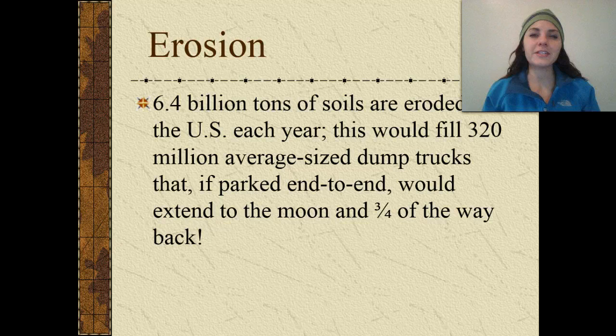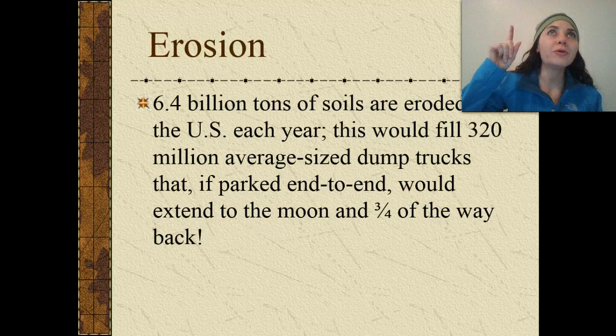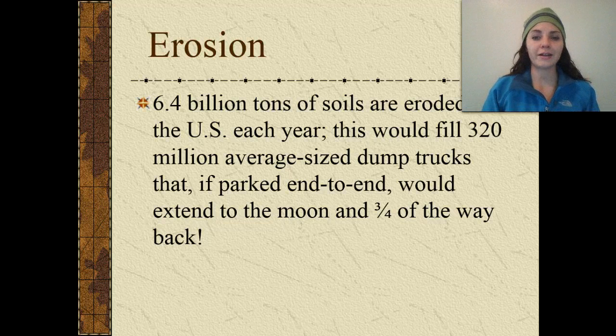So, erosion. Obviously, it's a major problem. 6.4 billion tons of soils are eroded from the United States each year. This would fill up 320 million average-sized dump trucks that, if parked end to end, would extend all the way to the moon and three-quarters of the way back to Earth.